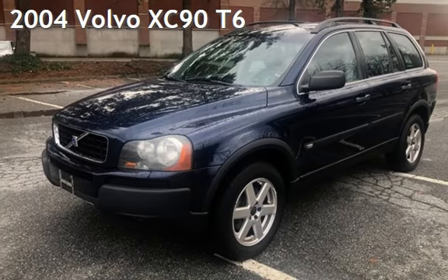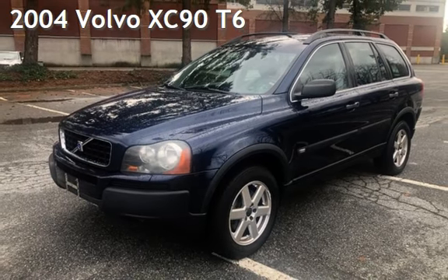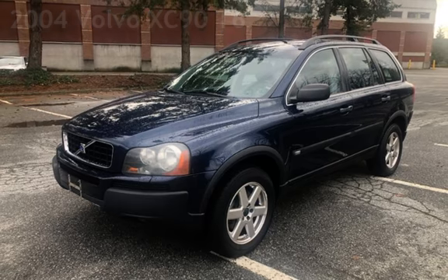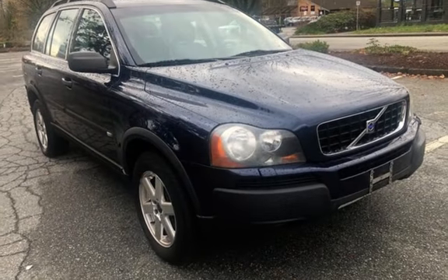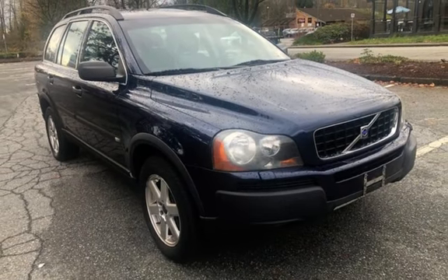Presenting a pre-owned 2004 Volvo XC90. This four-door SUV has a six-cylinder, 2.9-liter i6 engine, with all-wheel drive and an automatic transmission.